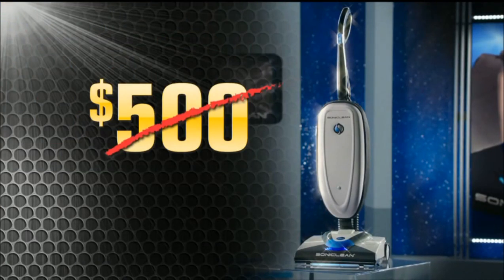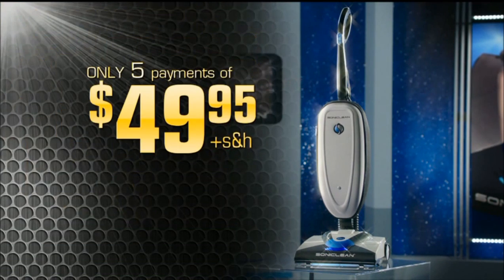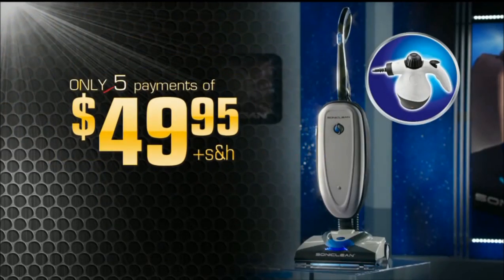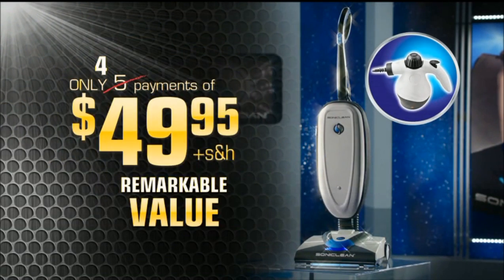You won't pay $500, or $400, or even $300. You'll pay only 5 payments of $49.95. You'll also get the Power Steamer, a $50 value, free — just pay separate shipping and handling. But wait, call now and we'll make one payment for you. That's 4 easy payments of $49.95.